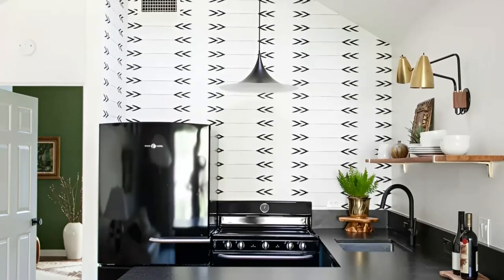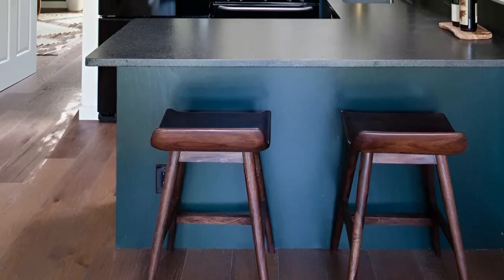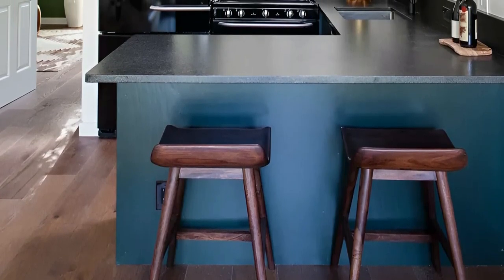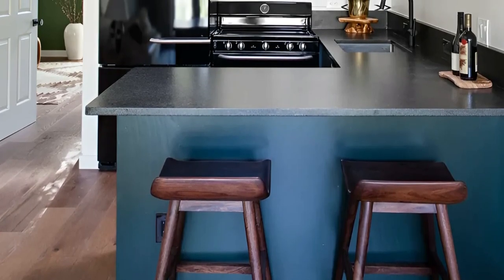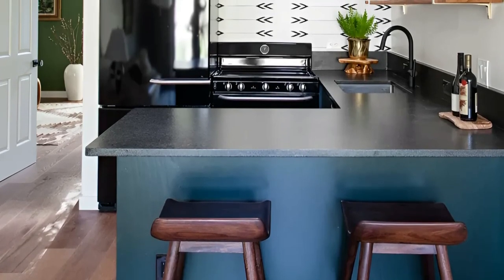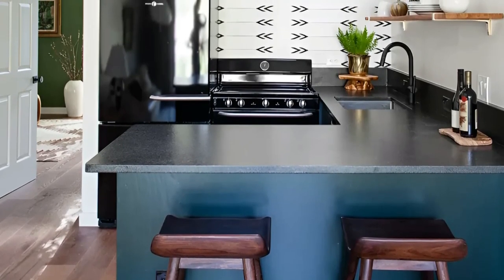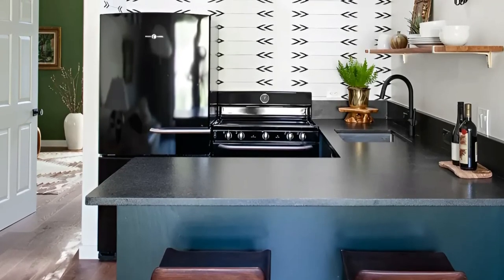The striking black and white tile backsplash adds a modern touch and serves as a captivating focal point. The integration of modern elements while maintaining the cozy charm of the lake house creates a harmonious balance sure to be appreciated by residents and visitors alike. This small kitchen stands as a testament to the power of thoughtful design in maximizing both style and functionality within a limited space.